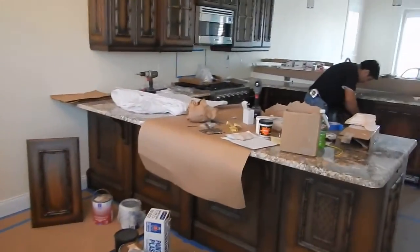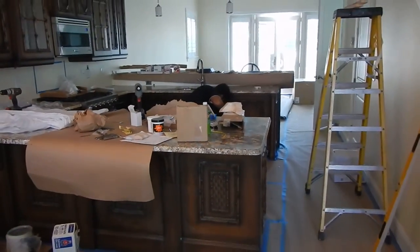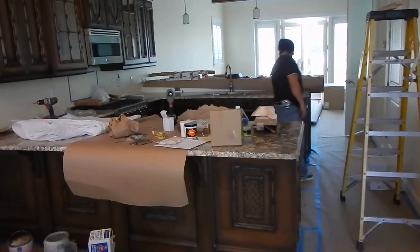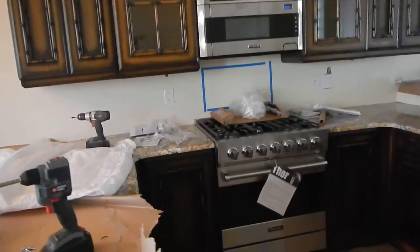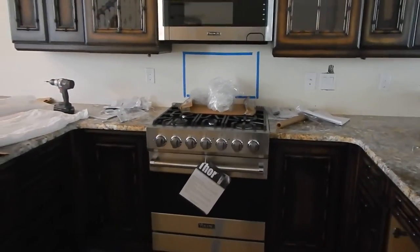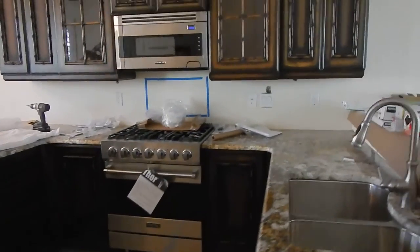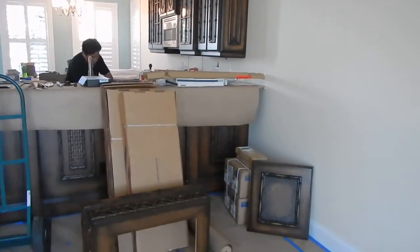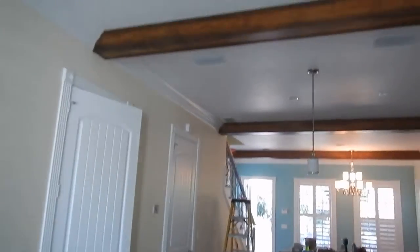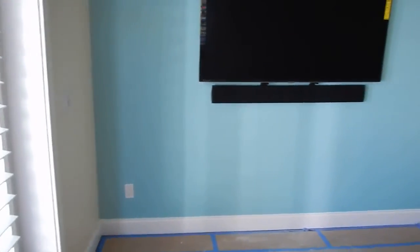Open floor plan, nice cabinetry, countertops, state-of-the-art appliances — everything really nice. We're trying to stay out of everybody's way, which is a little difficult sometimes. I like the exposed beam look. We have crown molding and beautiful colors.